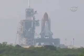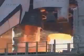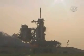T-minus 10, 9, 8, 7, 6 — go for main engine start — 5, 4, 3, 2, 1, 0.